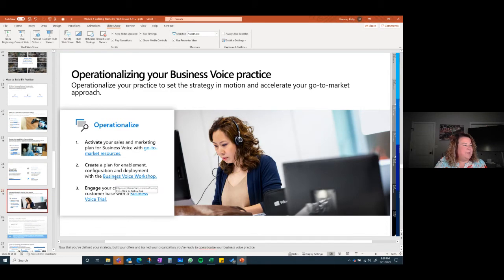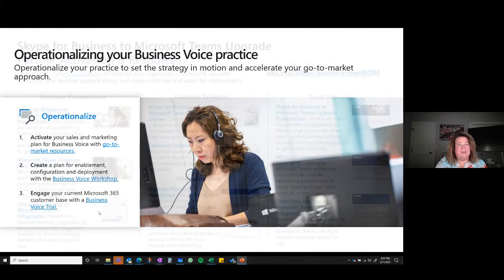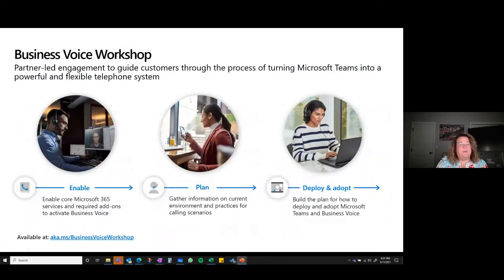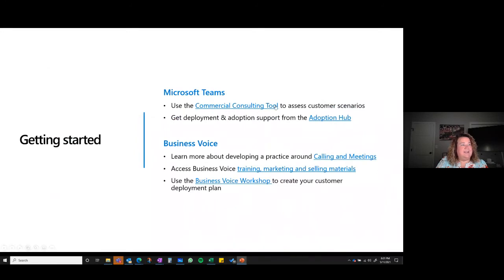The business voice workshop and presentations are available for you. Note that Skype for Business is going away in July 2021 — only a couple of months out, so it's a great target. There are pitch decks, chart your journey, and upgrade planning workshops. A ton of information to help migrate customers. From a voice perspective, ensure you're enabling, planning, deploying, and adopting. There are additional partner resources the team will send out after the call. You have your adoption hub and more on business voice.